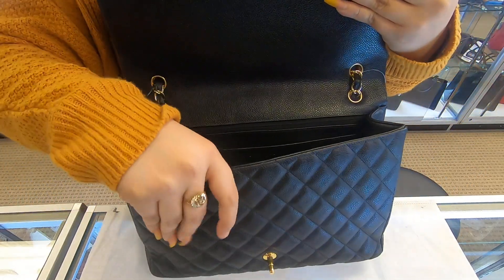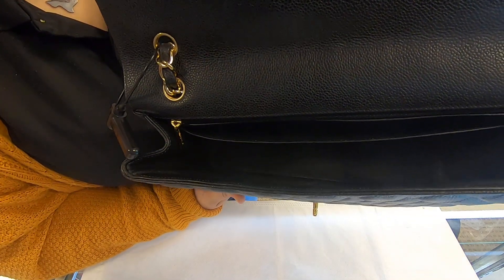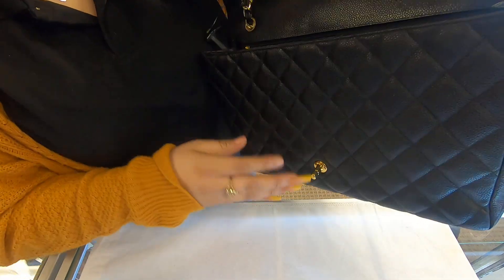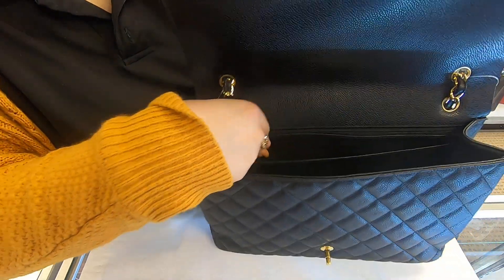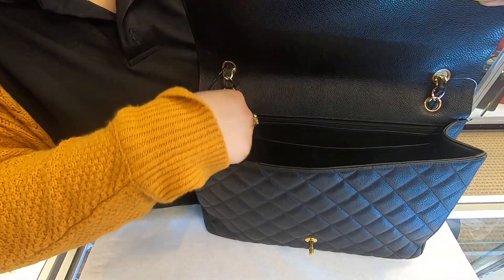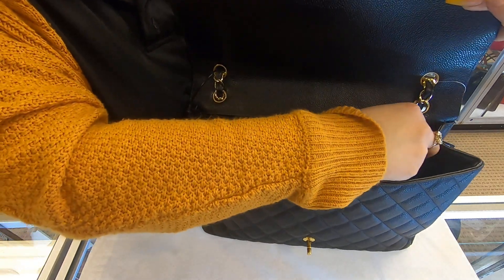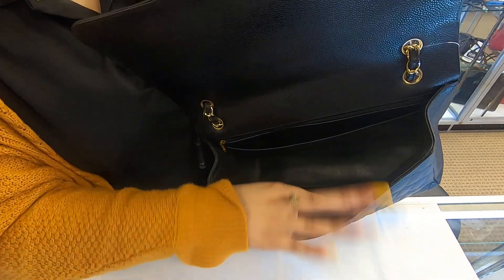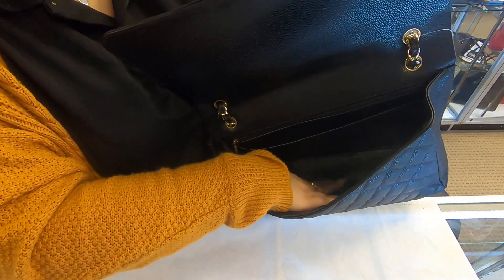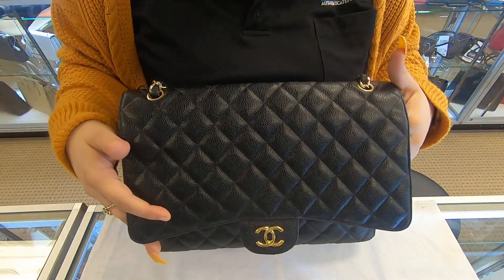On the inside, you have a really wide and long compartment. It also has a zipper right on top. Other than that, this is the only section you have — it's really wide and it's big, it's a big bag.